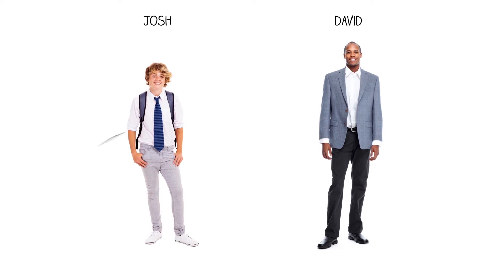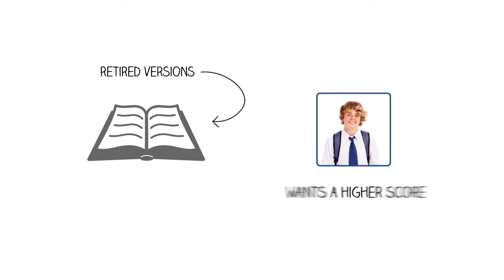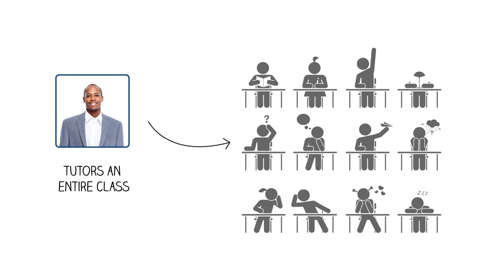Meet Josh and David. Josh is a high school student studying to take the SAT and ACT, and David is his tutor. They prepare using retired versions of the tests, but Josh has trouble achieving a high score. David tutors an entire class, but finds himself overwhelmed with grading and keeping track of so many tests.